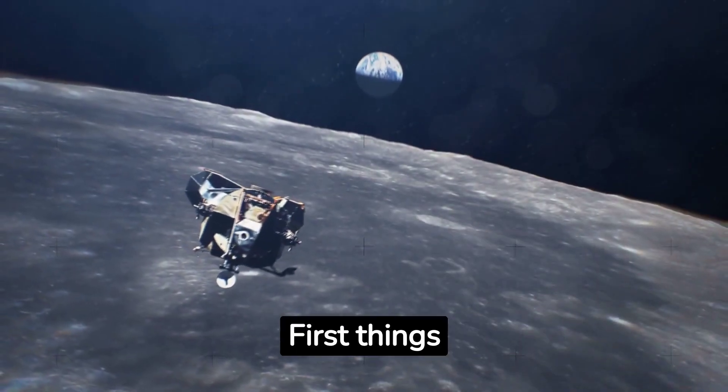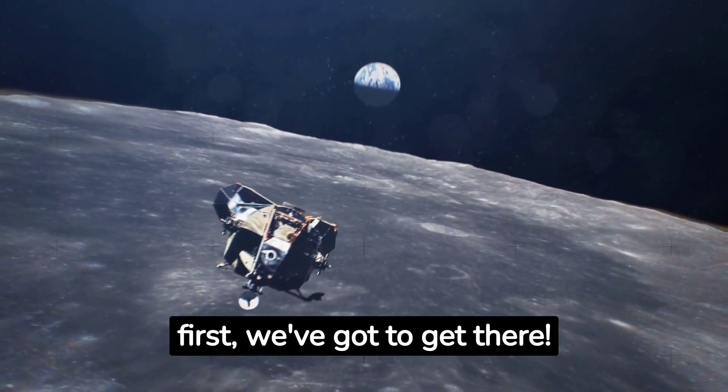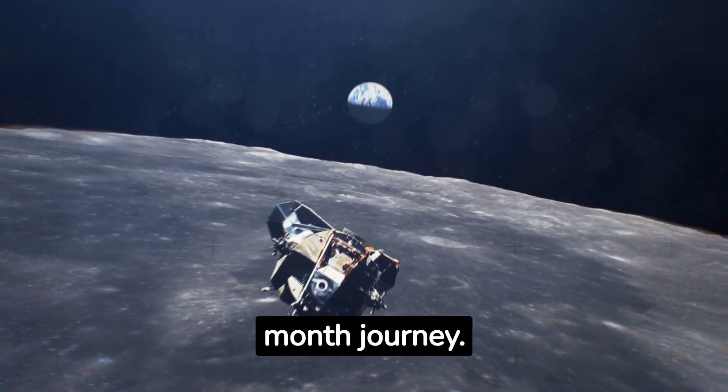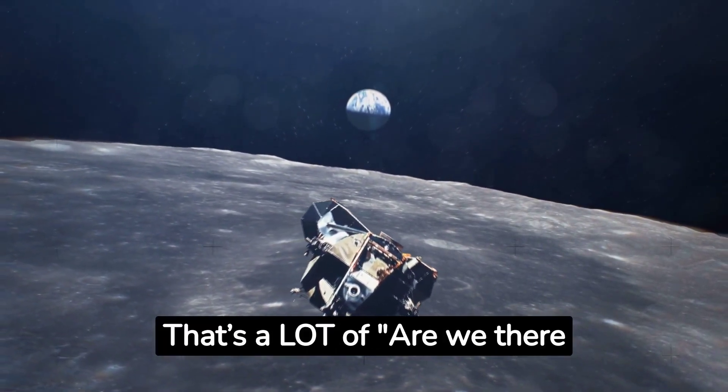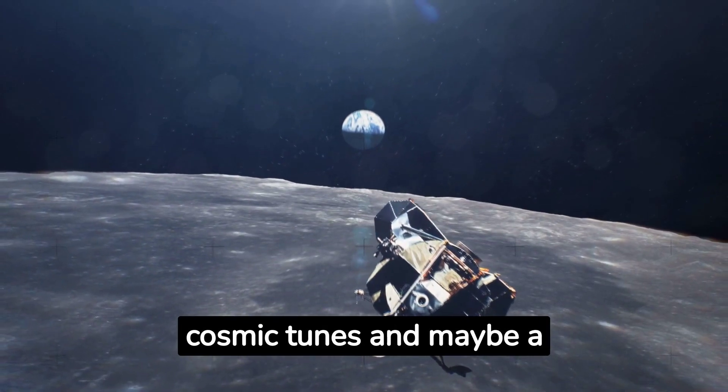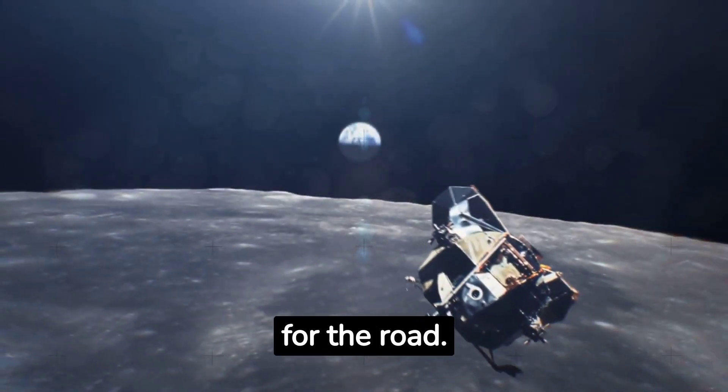Space Road Trip. First things first, we've got to get there. With current tech, it's a 6 to 9 month journey. That's a lot of 'are we there yet?' So be sure to pack your favorite cosmic tunes and maybe a Mars bar or two for the road.